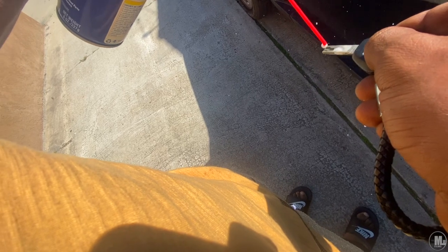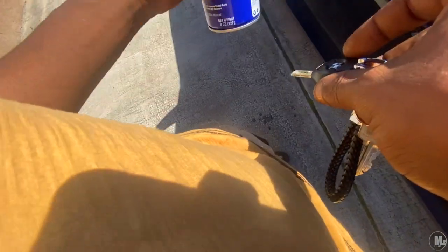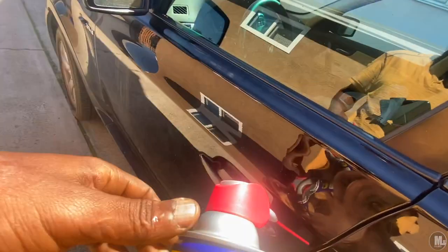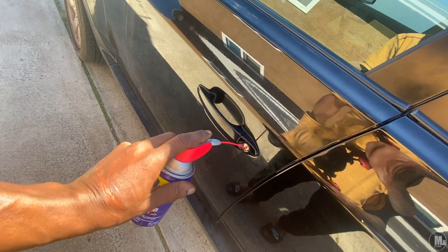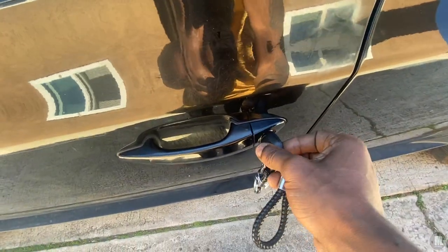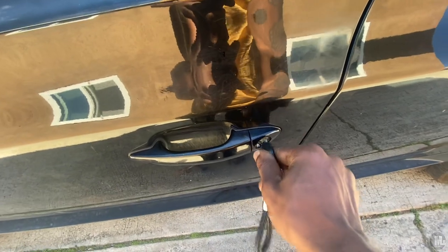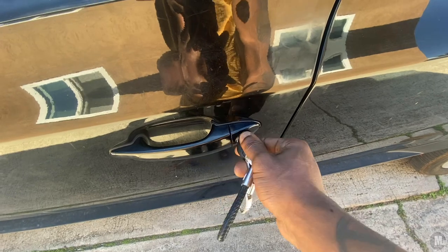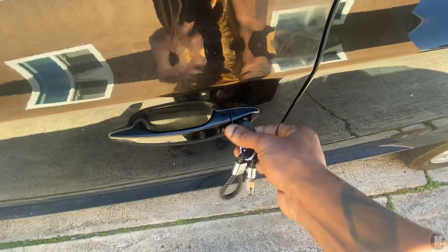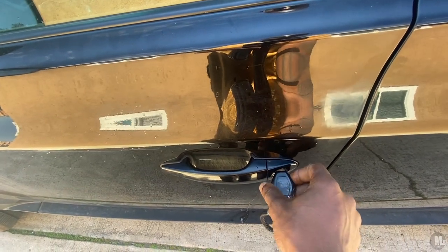Spray some WD-40 inside the keyhole. Sounds good to turn it. It's going to stick again for a second, but I'm going to leave it unlocked for now. Way different, way better.